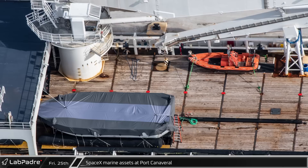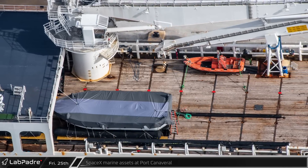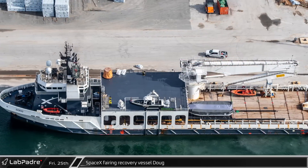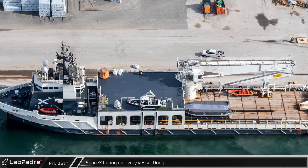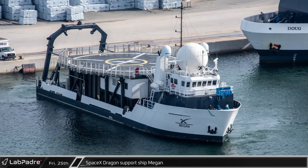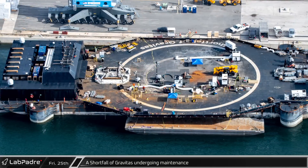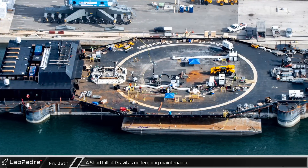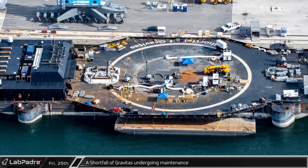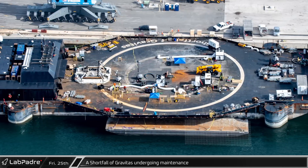And finally for this week, we have a quick tour of SpaceX's marine assets that were in port for this flyover. Fairing recovery vessel Doug was spotted tied to the dock after having successfully retrieved both fairing halves from the recent EUTELSAT-10B launch. Nearby, SpaceX's Dragon support ship Megan awaits its next mission. And finally, A Shortfall of Gravitas sits next to the dock, undergoing maintenance as SpaceX takes advantage of the recent lack of work for the drone ship due to both expendable and return to launch site launches.